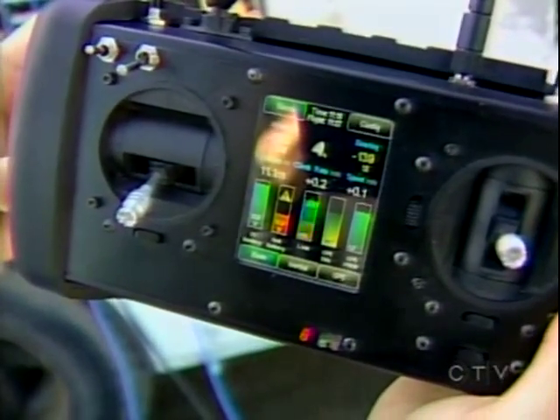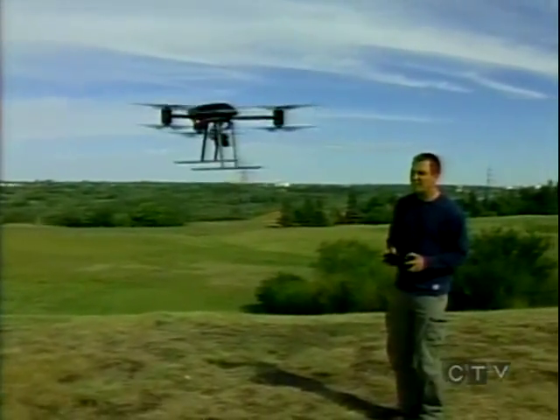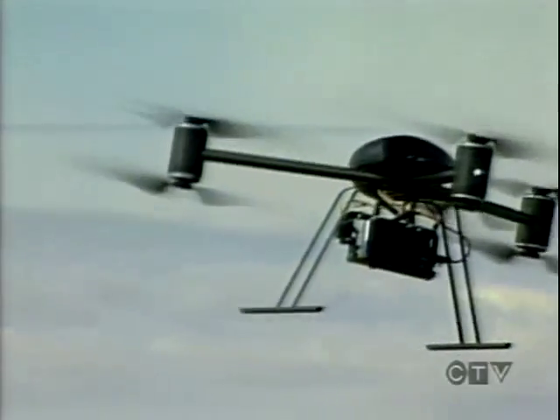It's linked to a GPS, so if you go hands-free, it will stay in one place. Surprisingly, it's not that hard to fly.